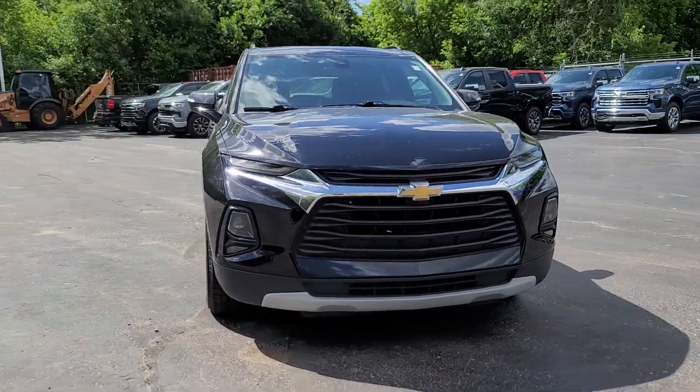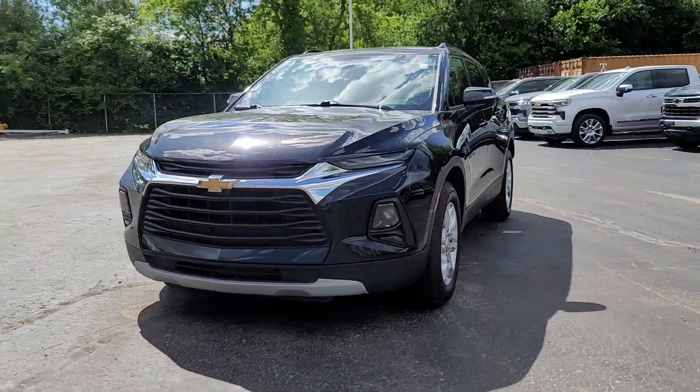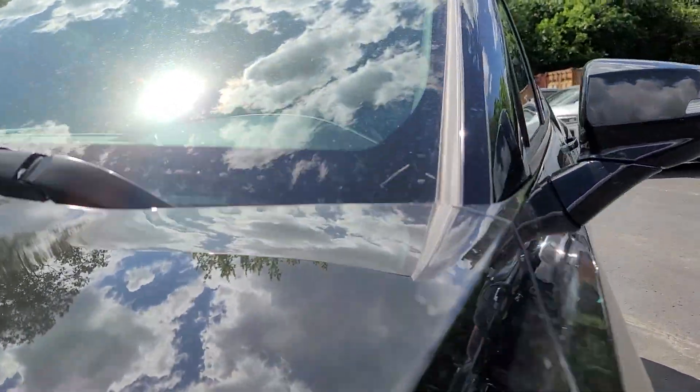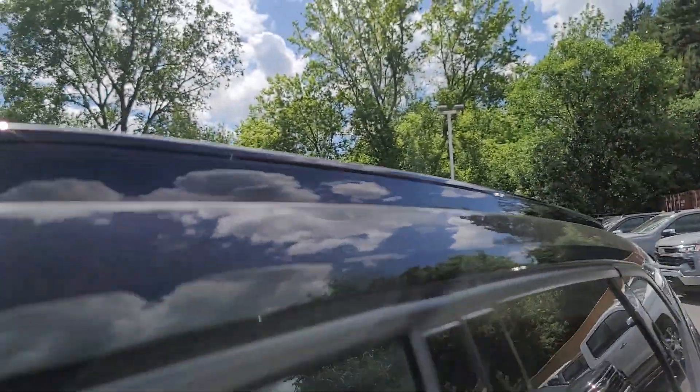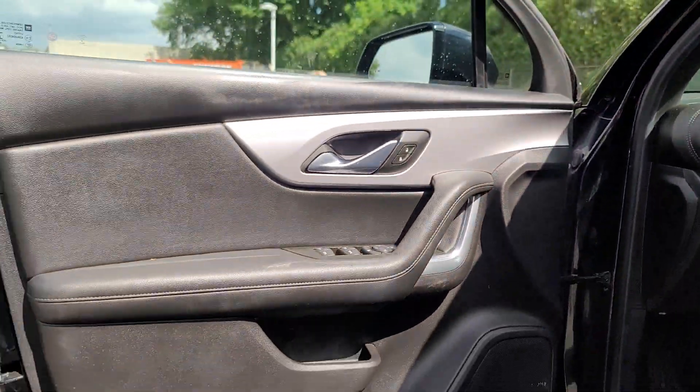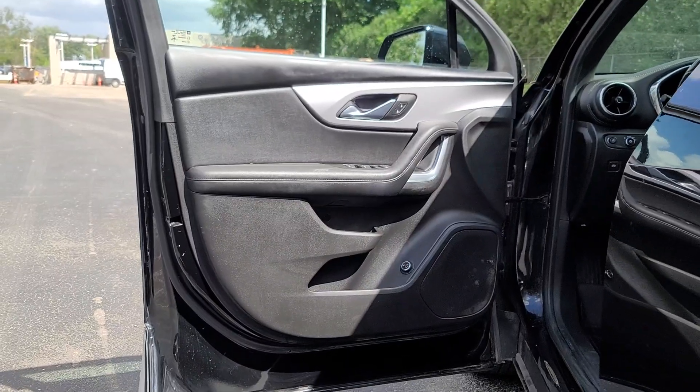This could be the car for you: the 2021 Chevrolet Blazer. This vehicle is an outstanding buy with fewer than 100,000 miles on the odometer. Here's a sporty Blazer that delivers family-friendly comfort and pleasing driving manners.